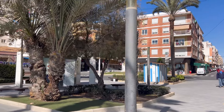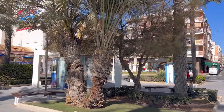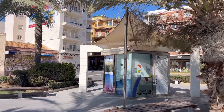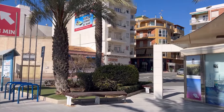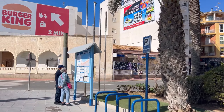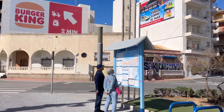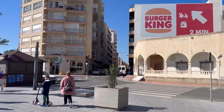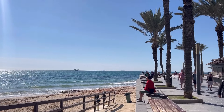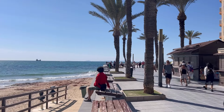Here we have a tourist information booth — it's very small, just to grab some specific information or ask a question. I do feel there should be more here. But you can find a map of where you're located here on the beach of La Cura. It's a very enjoyable beach walk, I must say.